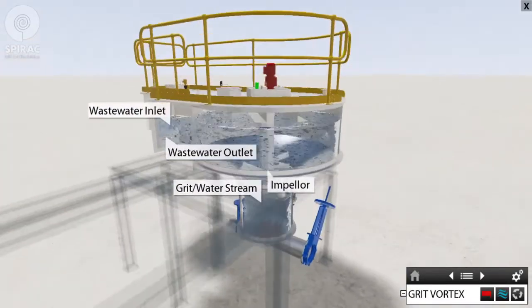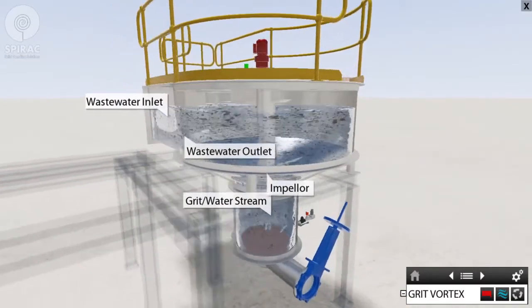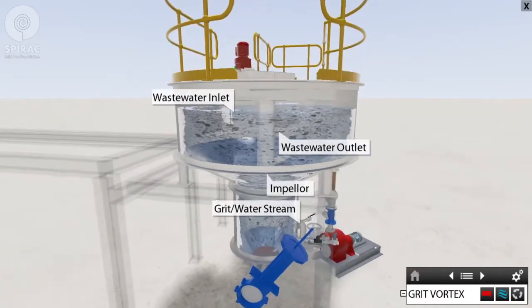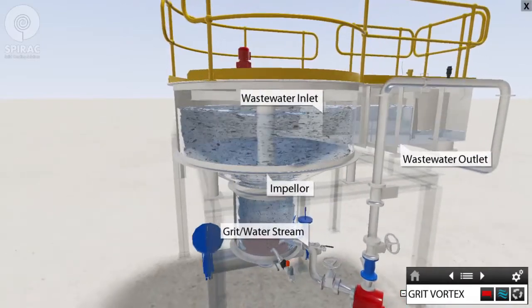Grit vortex: the grit vortex from Spirac separates high-density grit particles from lower-density organics. The grit is then transferred via the installed grit pump in the form of a slurry from the grit tank to the sand wash.